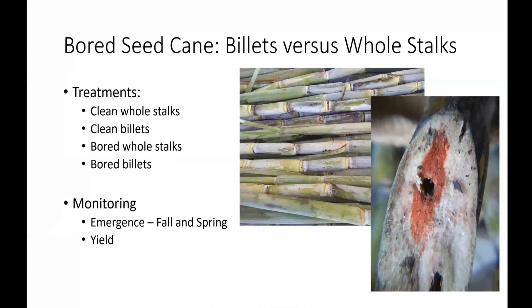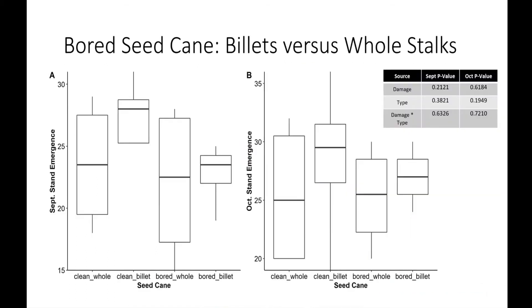Going over what we have on the docket for this year — we're pretty new, still collecting data. One of the things we're looking at is forward seed cane: billets versus whole stocks. There's been a lot of work done on clean whole stocks. We have fall emergence data already and are still waiting on spring and yield data. We put out clean whole stocks, clean billets, bored whole stocks, and bored billets — with about 33% of the internodes bored when we put them out.